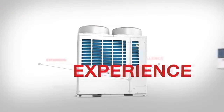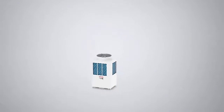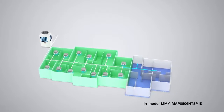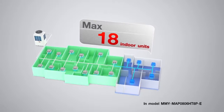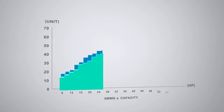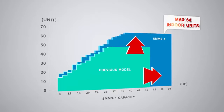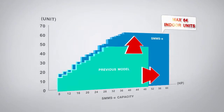The newly developed refrigerant circuit has dramatically increased the number of connectable indoor units from 13 to 18 for single modules and up to 64 total units within the system, with a maximum 157 kilowatts combination. This amplifies room design flexibility and installation convenience for a better overall experience.